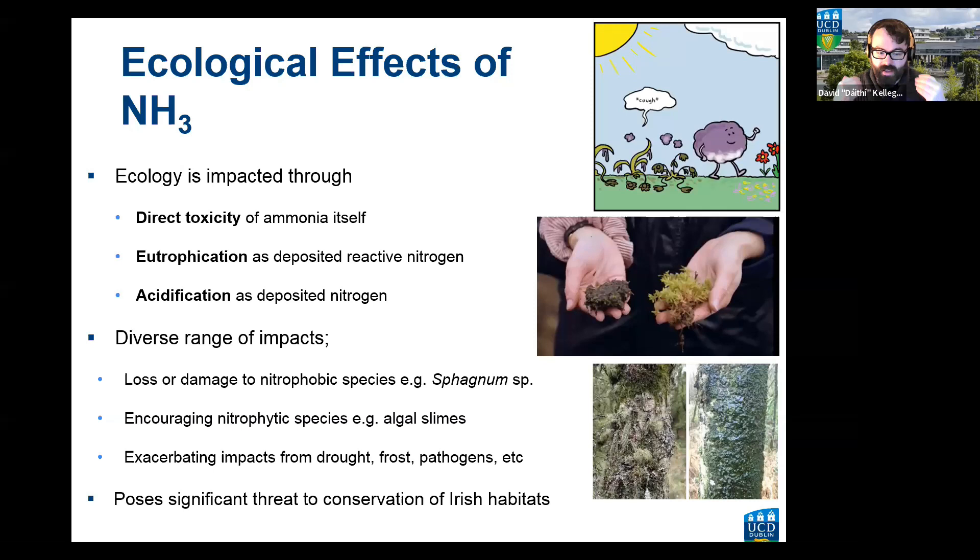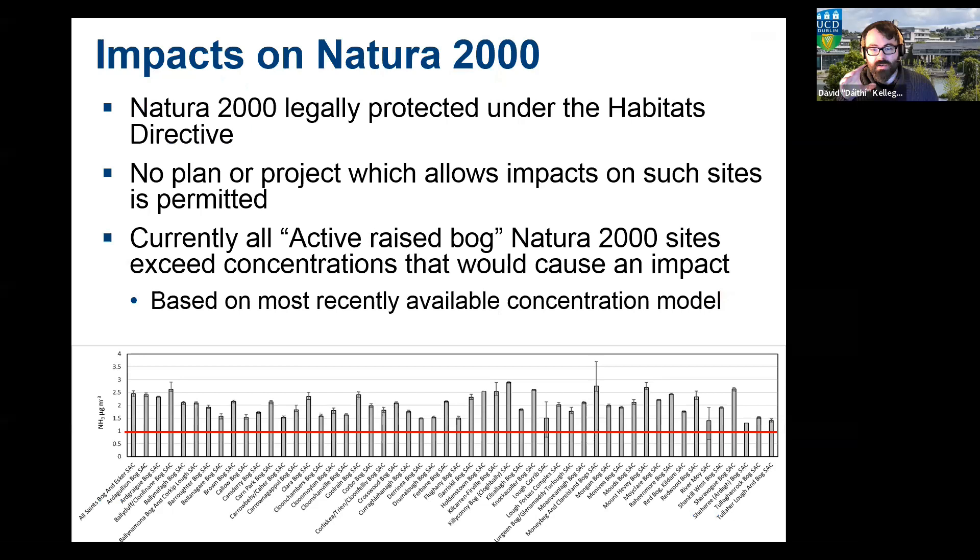Ammonia is a significant threat to conservation of Irish habitats, particularly important under the EU Habitats Directive — specifically sites within the Natura 2000 network of designated sites. No plan or project that allows any impact on these sites can be permitted; they are supposed to be pristine. A number are designated for active raised bogs. Theoretically no Natura 2000 site should exceed concentrations that would cause an impact.